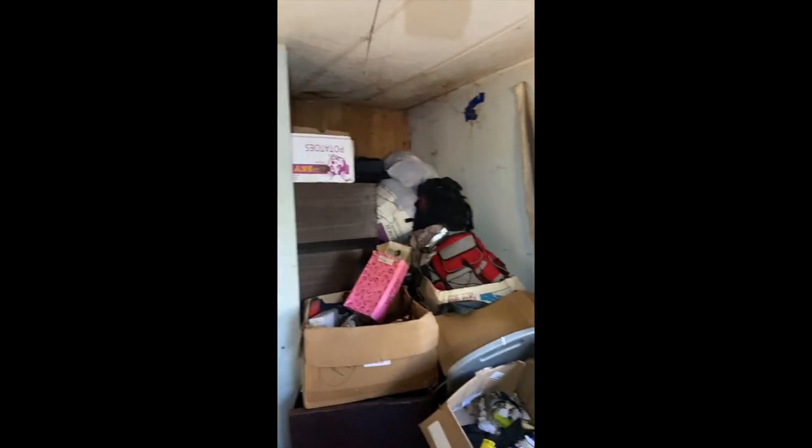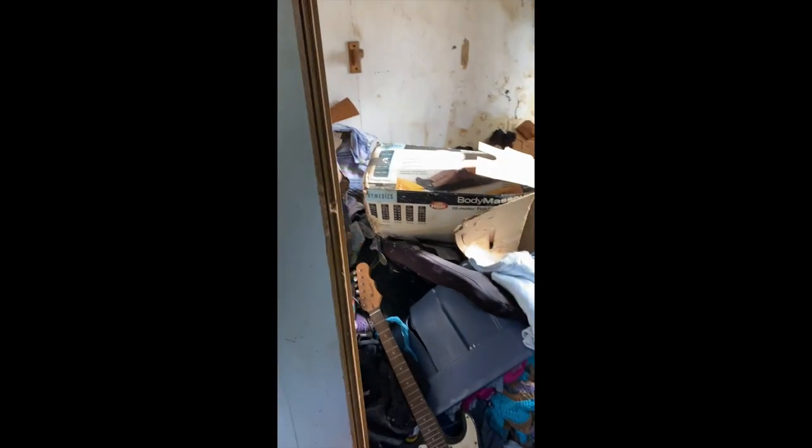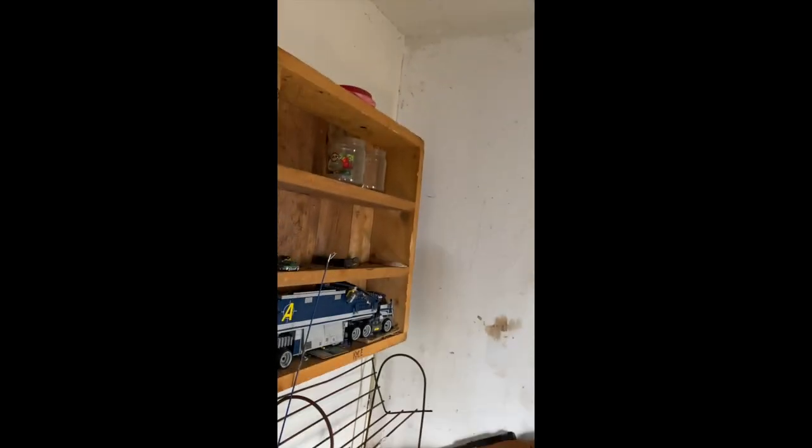Coming into bedroom number three, we get to traverse trap door number three. I was super impressed with the amount of cobwebs in this room. In this bedroom is the second bathroom in the house. Under that pile there on the left is a toilet, if you can believe it. And we have a corner vanity and sink over there, you can kind of see. The shower stall was only half full of garbage.